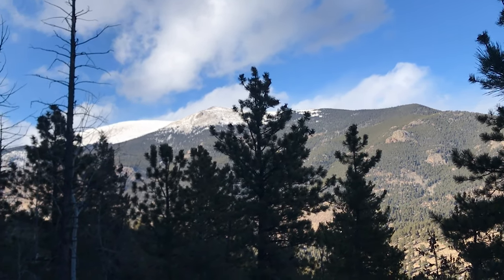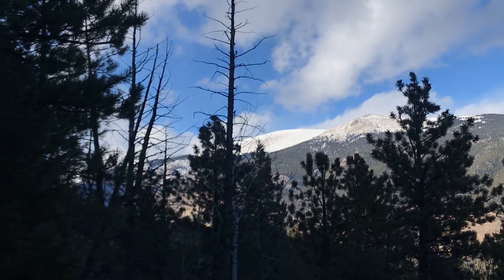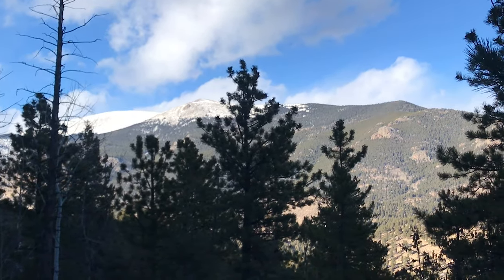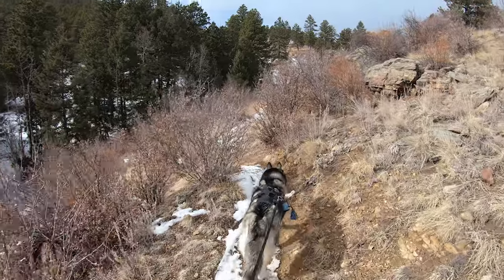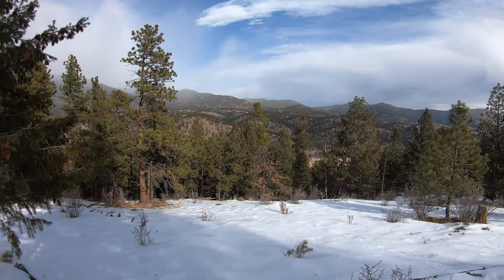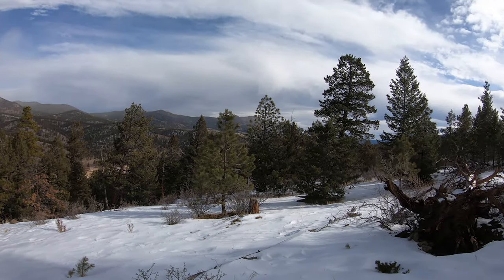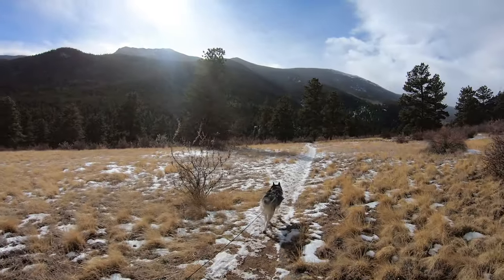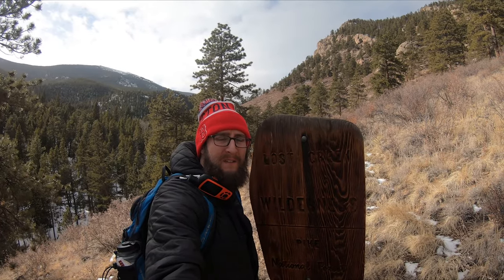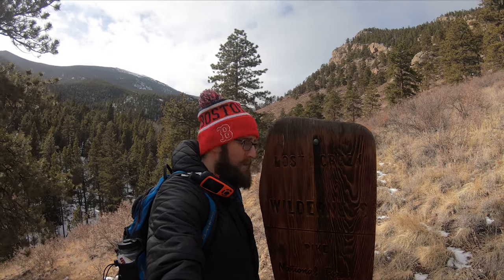On a clear day you'll get some nice views into Mount Evans Wilderness — some pretty snow-capped peaks. Just about 1.4 miles into the hike, you're going to enter the Lost Creek Wilderness, and there's a trail registry maybe 50 yards that way that you'll pass, so be sure to fill that out before you enter.